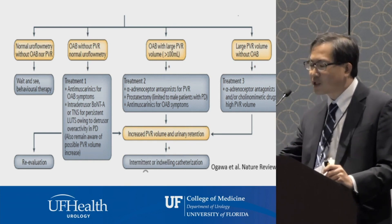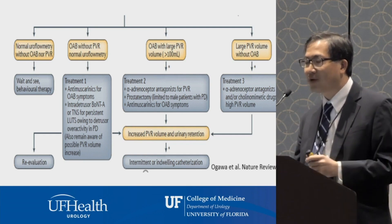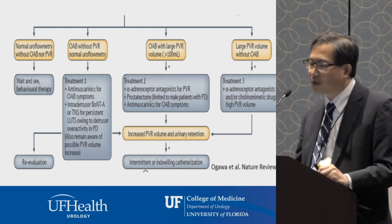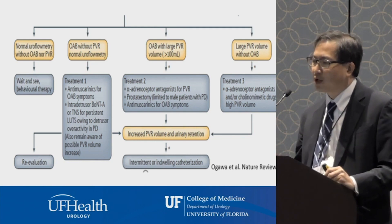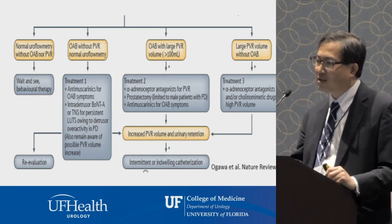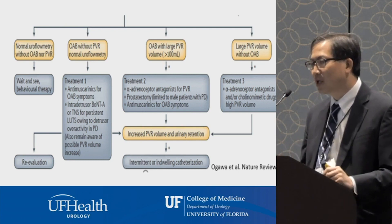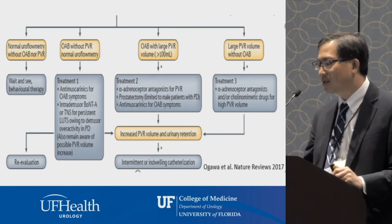Thirdly, there are patients with large post void residuals who aren't emptying their bladder well but have no urgency symptoms or bladder overactivity. We have to find ways to empty their bladders. When simple therapies aren't sufficient, other options include intermittent self-catheterization to empty the bladder periodically, indwelling catheters, and more significant reconstructive procedures. We try to avoid those if we can, but they may be necessary to maintain quality of life.